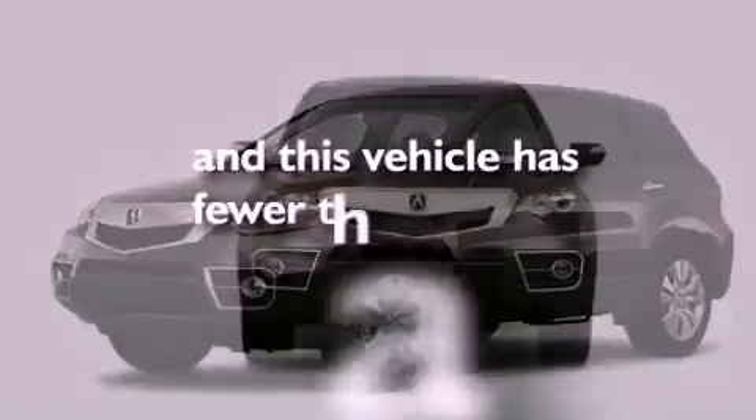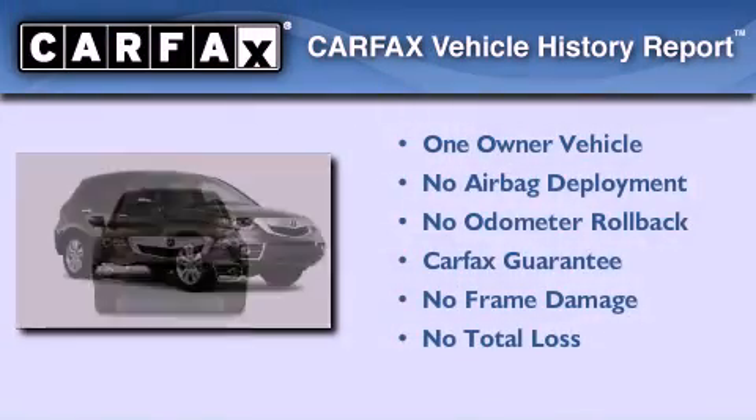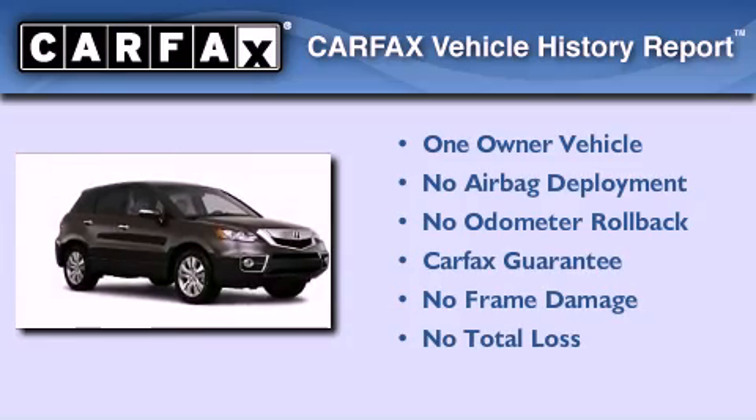This vehicle has less than 29,000 miles. This Acura has had only one owner and it qualifies for the Carfax buyback guarantee.